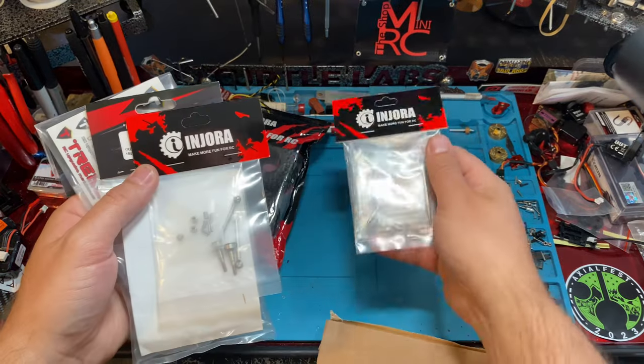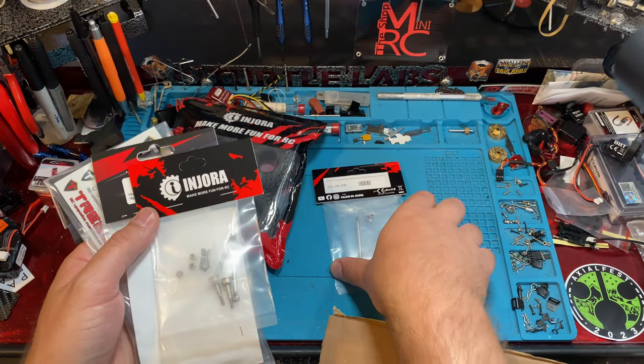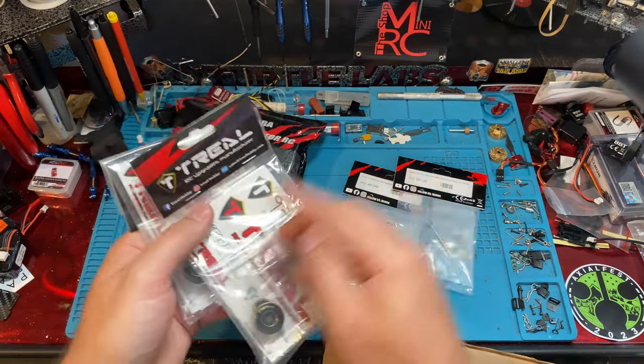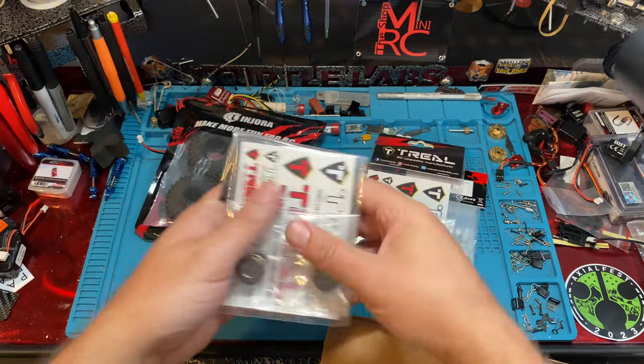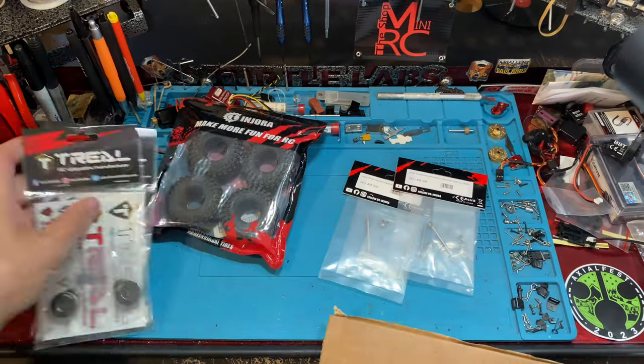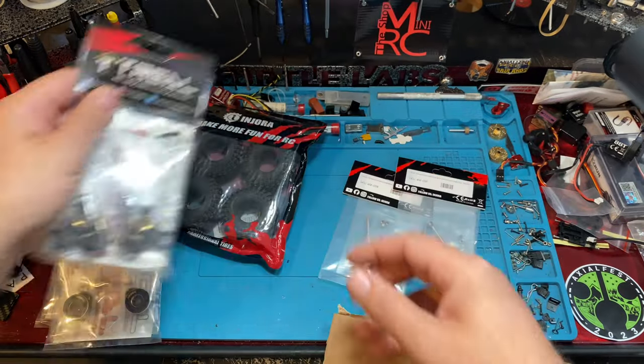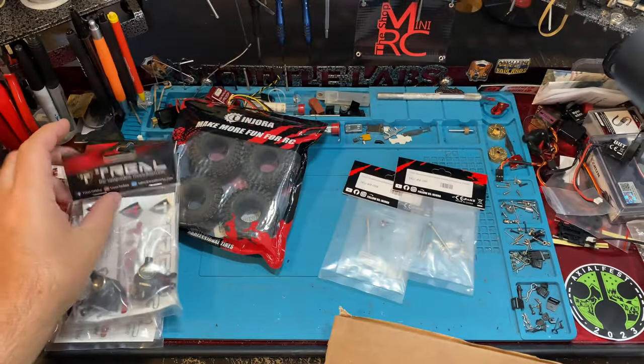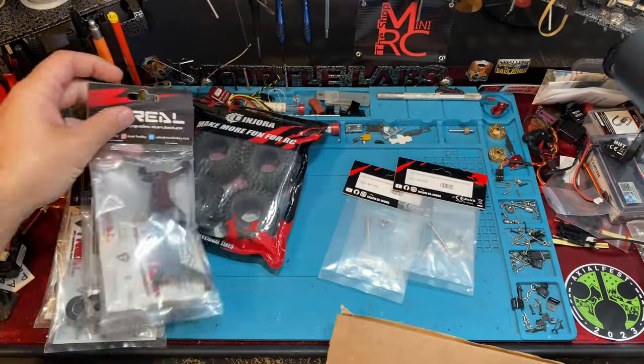Some of the other Injura stuff we have is a lot of TRX4M stuff — axles, rear axles, front axles, CVDs. Some weights from Trill, and these are the Trill knuckles for the UTB-18 Capra. We're going to do some Capra stuff with that, and we've also got Capra axles and axle housings here.